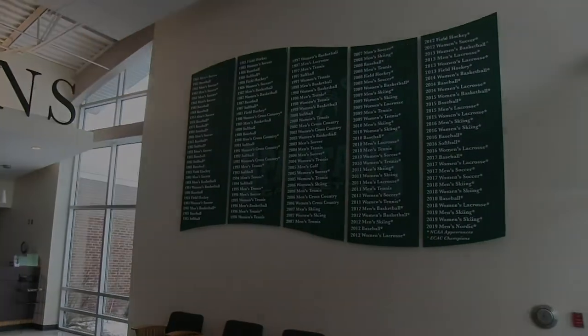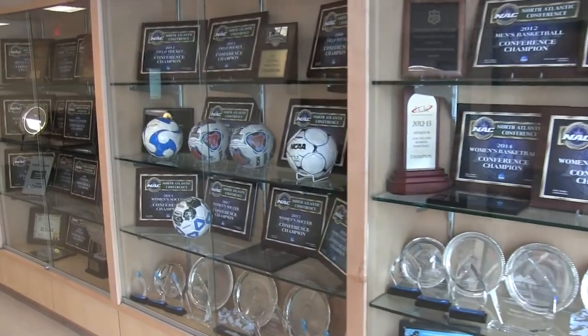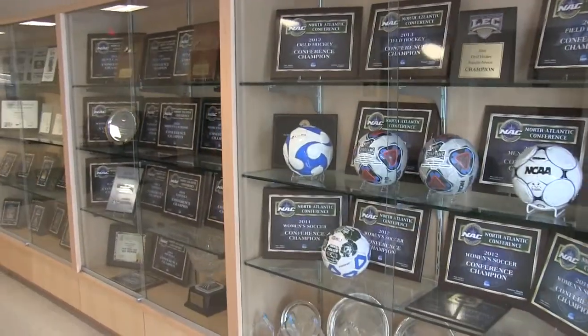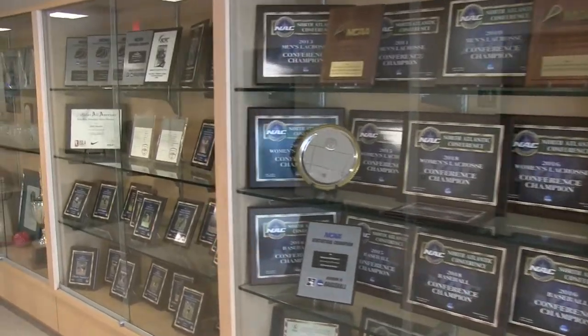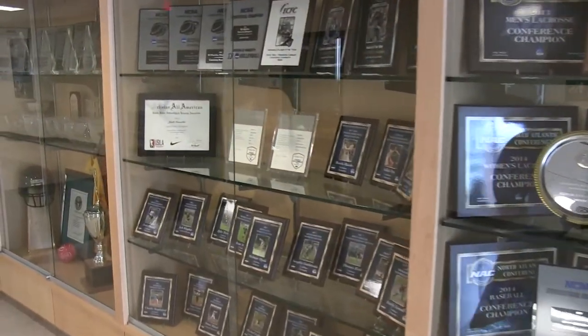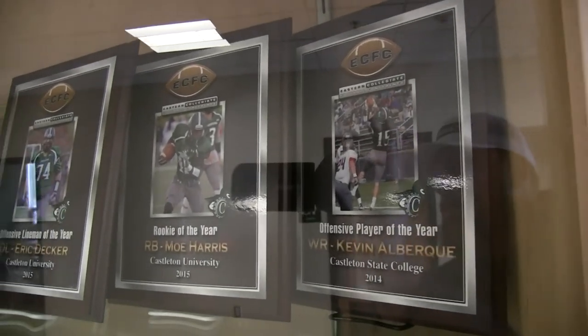With 28 varsity sports, Castleton is a school dedicated to providing its student-athletes with an experience they will remember their entire life. Twelve different Castleton teams recently won their conference, earning NCAA playoff berths, with football recently earning several major conference awards.